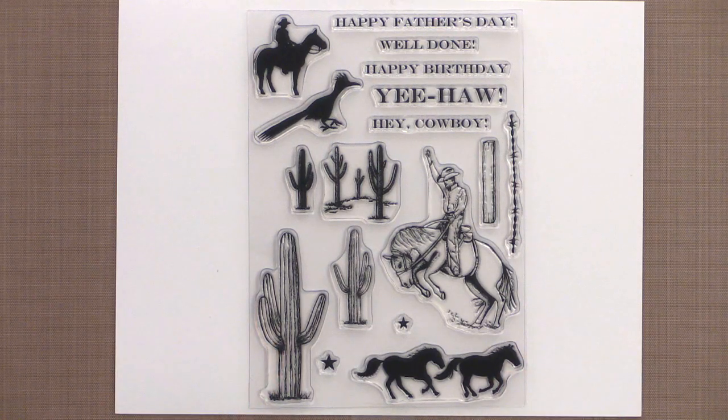The new Out West 2 stamp set by Teresa Momber is a follow-up set to her best-selling Out West stamp set. Filled with fabulous Western images, perfect for masculine cards or anyone who loves a little bit of country, this set will do the job. Mix and match these images with Teresa's Out West stamp set, and the possibilities are endless.